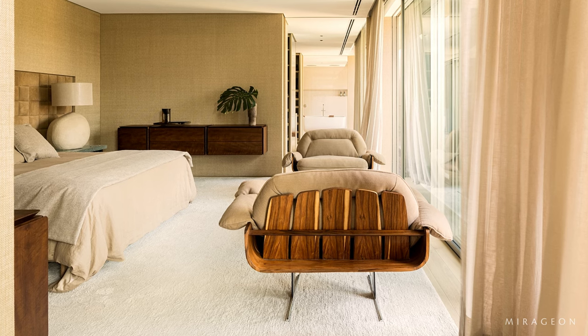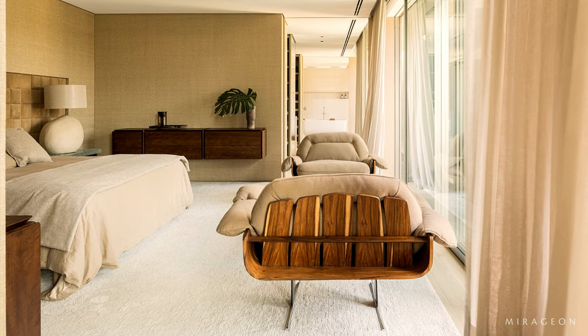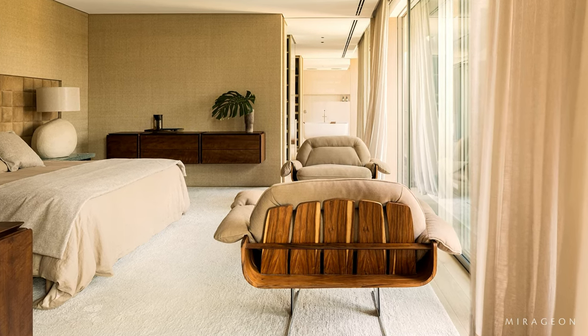Arthur Casas also designed a pair of bedside tables specifically for the project, as well as lamps and other items.